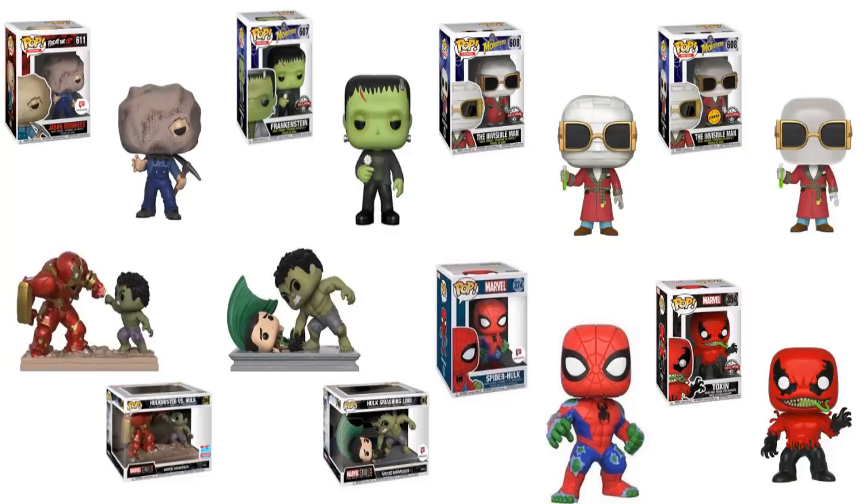Then you have the Invisible Man, and next to him the Invisible Man Chase — you can only pick up the Chase at Walgreens. The Invisible Man has been invisible from my grasp for a very long time, almost three to four weeks now, and he is so hard to find. But I have been unable to capture him until today. There's both versions — the standard Invisible Man Walgreens exclusive and the Chase that you can only find at Walgreens. These are tough, tough cookies to find.